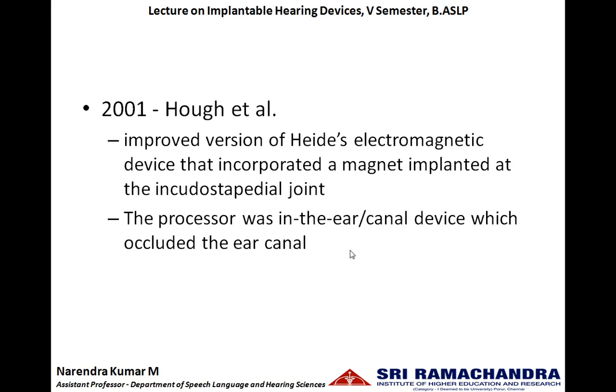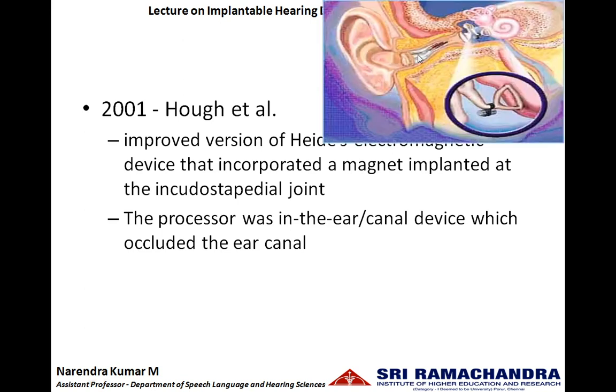In the year 2001, Herb et al. improved the version of Haid's electromagnetic device. Here, the transducer incorporated a magnet implanted at the incudo-stapedial joint, whereas the processor was either an in-the-ear or in-the-canal device, which would occlude the ear canal. So the in-the-canal hearing aid has the microphone, amplifier, and the induction coil as the external device, and the internal device is a magnet placed on the incudo-stapedial joint. Depending upon the incoming sound, magnetic waves are generated by the induction coil, making the magnet to vibrate.